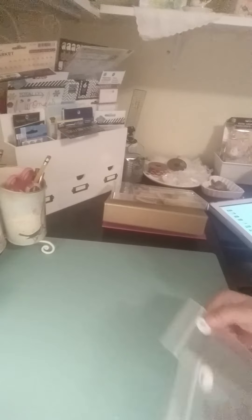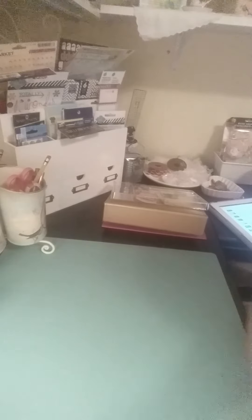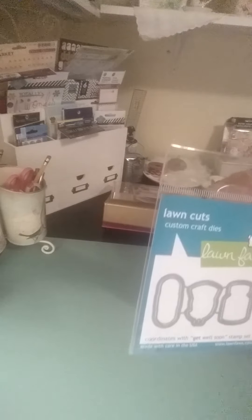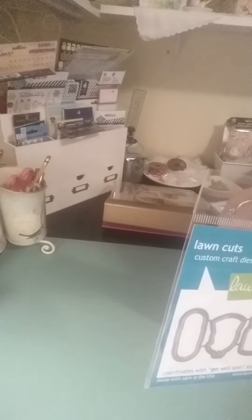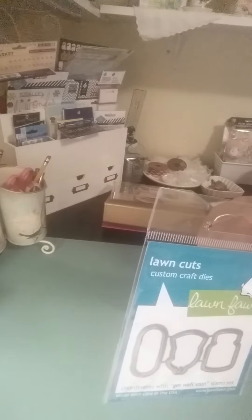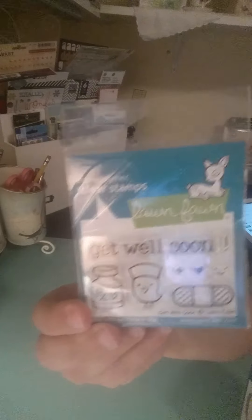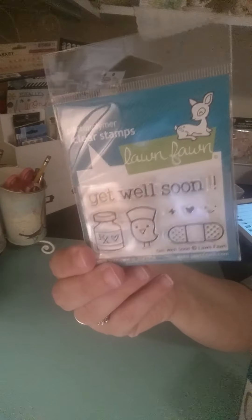And then I got the Paper Tray Ink Mason Jar - and as you see the price there, it was $3. And also the jar toppers - I can't wait to play with those. And then I got the Lawn Fawn dies that coordinate with the Get Well Soon stamp, and I purchased it from another seller. It coordinates with this stamp - sorry for the glare, it's horrible.